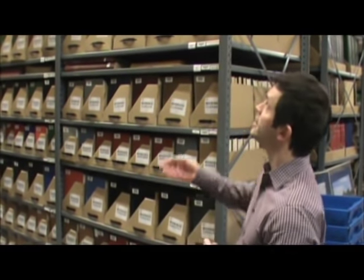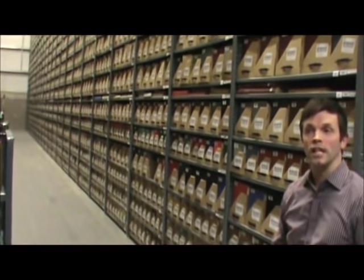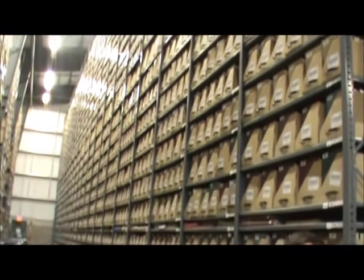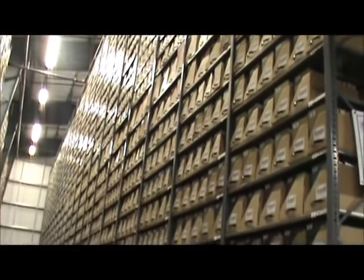The facility itself — the shelving — goes 30 feet in the air. The square footage is 11,000 square feet total. This facility is our main interlibrary loan hub. This is where we ship out all of the items that we lend to other institutions, and it's also the facility where we receive items that we borrow from other institutions.